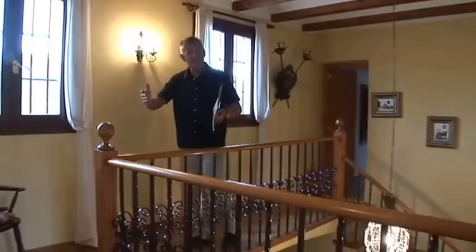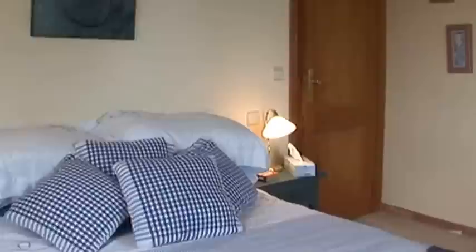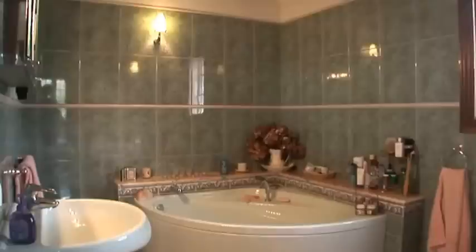The master bedroom is on one side of the house and the two other bedrooms are on this side of the house. Just imagine this as a guest bedroom — really pretty. It's got its own little terrace outside and an enormous corner suite bathroom.